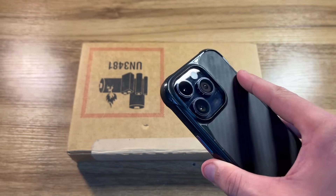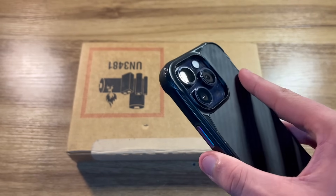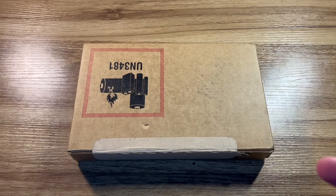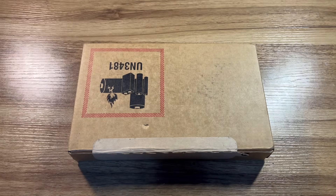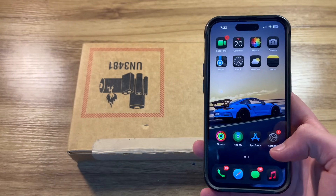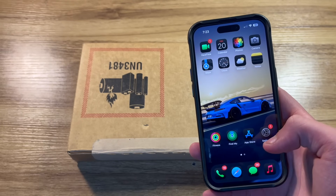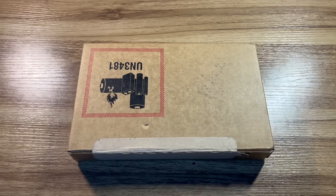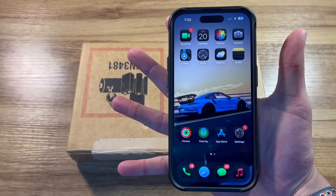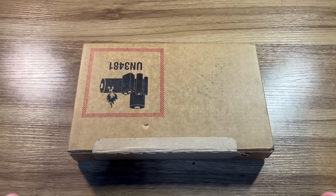About two weeks after I bought this phone, one of my family members got their hands on an iPhone 14 Pro Max — right after my return window had closed — and I realized I made a mistake. The regular-size iPhone 14 Pro with a 6.1-inch display just wasn't large enough. That means for the last one year and nine months I have been waiting to get my hands on a Pro Max iPhone, a phone that will finally fit in my hand properly, as my hands honestly make the 14 Pro look kind of small.